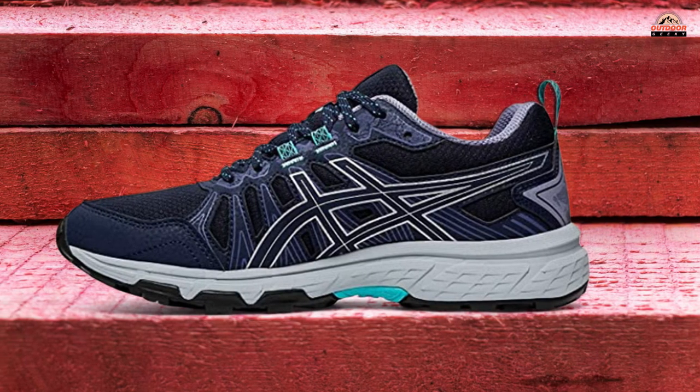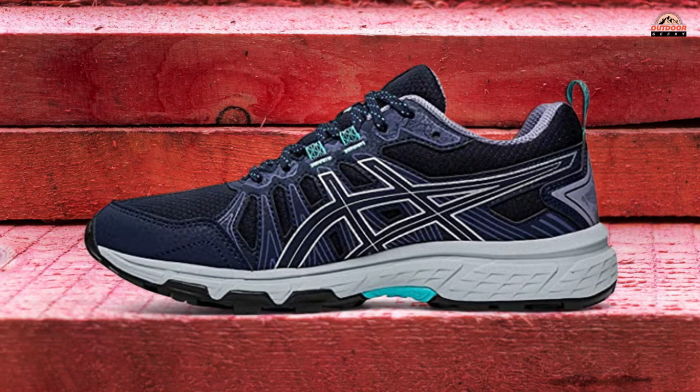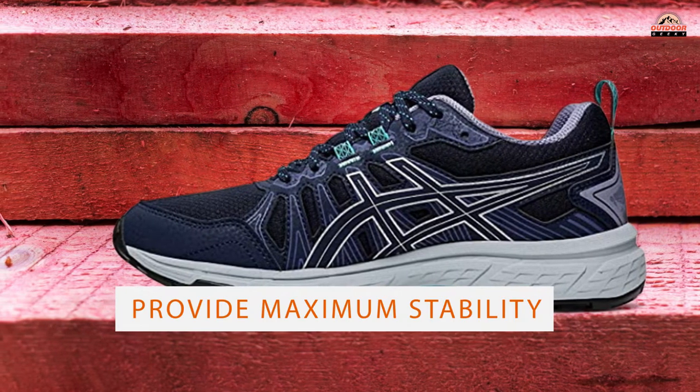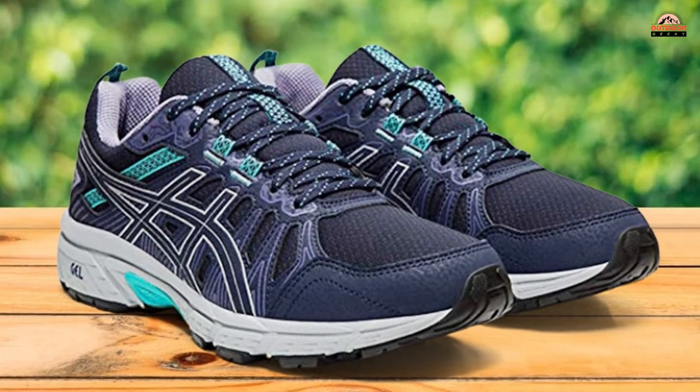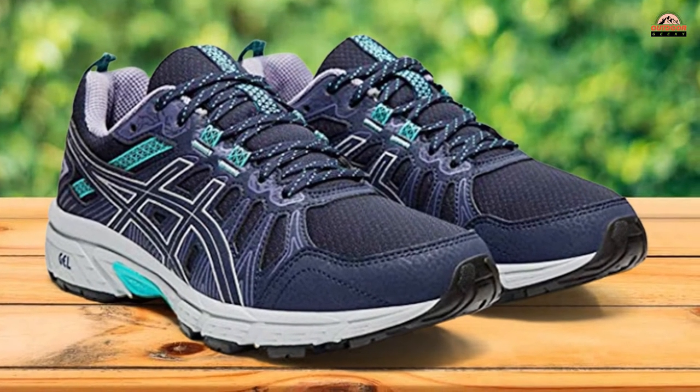And lastly, the shoes have a slip-resistant rubber outsole, which is designed to provide maximum stability while you are performing various activities outdoors or on varied surfaces indoors, such as hardwood floors.